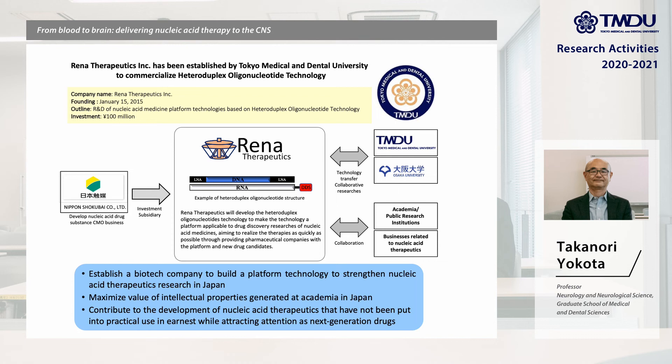Our university, Tokyo Medical Dental University, established a bio-venture company, Rena Therapeutics, in 2015 for developing and marketing HDO patents for patients.